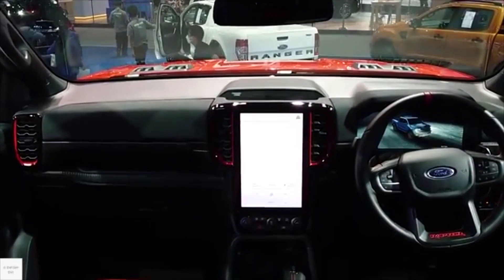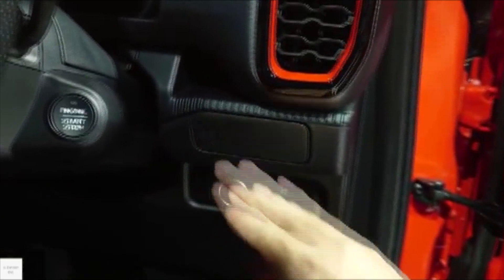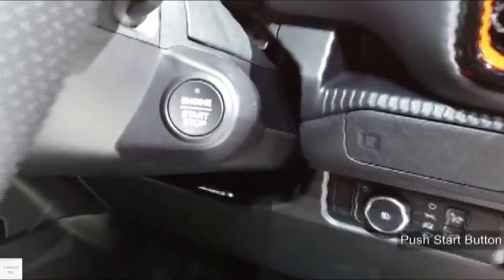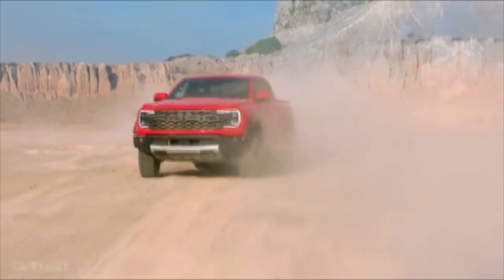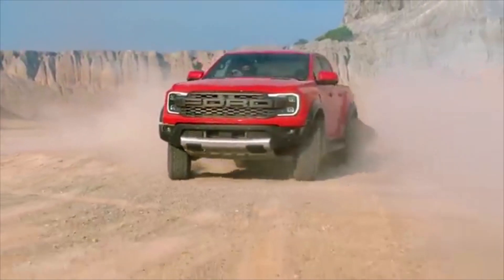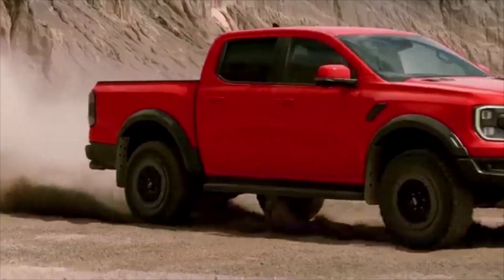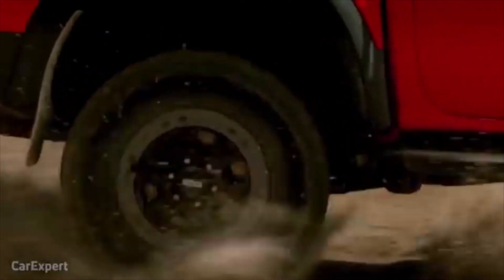The Ford Ranger Raptor is the best in its class, and it is advisable to go in for the 2023 Ford Ranger Raptor. That's all for today regarding the 2023 Ford Ranger Raptor. This was once again brought to you by Otto Francesco. Goodbye and see you in the next video.